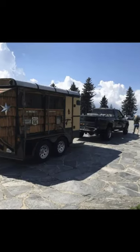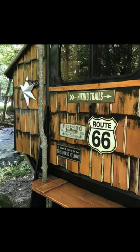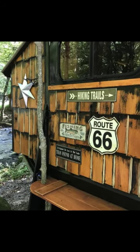Good day and welcome back to another episode of Fuga House. Today we're going to talk about this repurposed horse trailer little cabin.